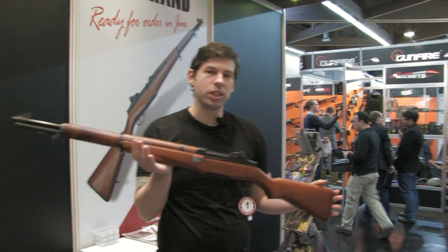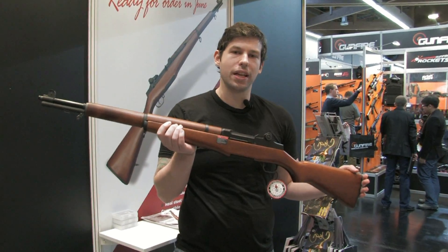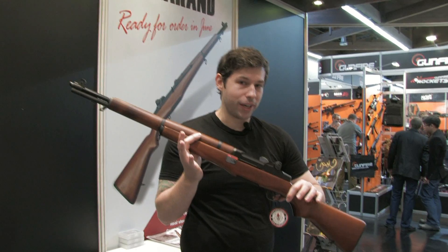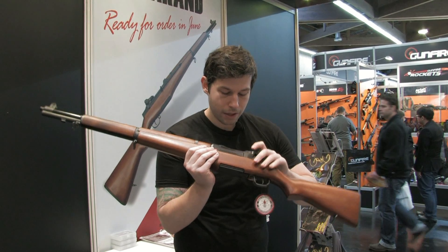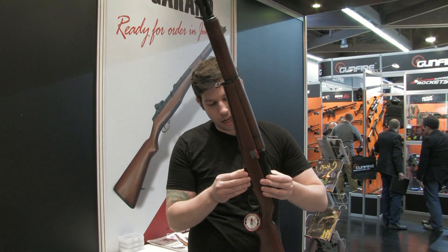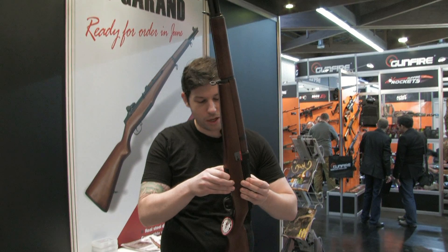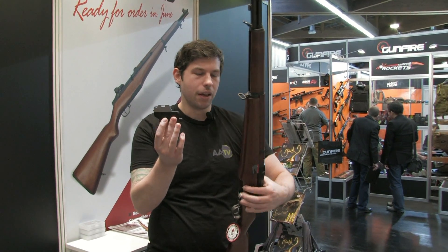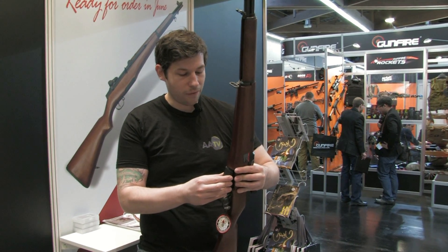This item is not a gas blowback — it's an AEG, which means it's 100% compatible with the M14 internals from G&G. Since it's an AEG, it has a magazine. The magazine holds 20 rounds and is hidden. The final gun will come with two magazines, so you'll have 40 rounds available.